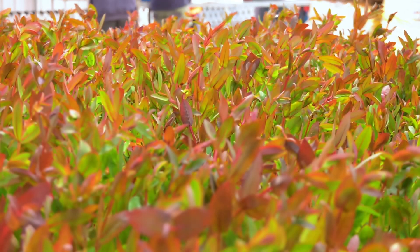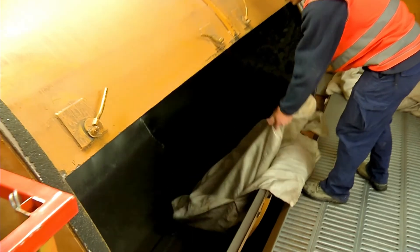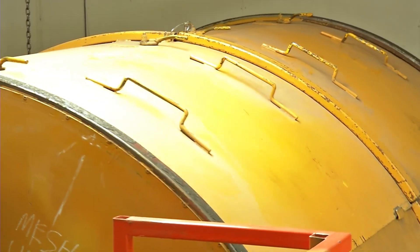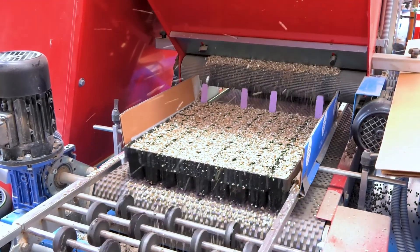Once the seed is collected from the bush, it goes through a process which is kind of mimicking nature. It involves a kiln to heat the seeds, much like a fire would do in the bush. That causes them to germinate, and by the time they reach the nursery they're ready to plant.